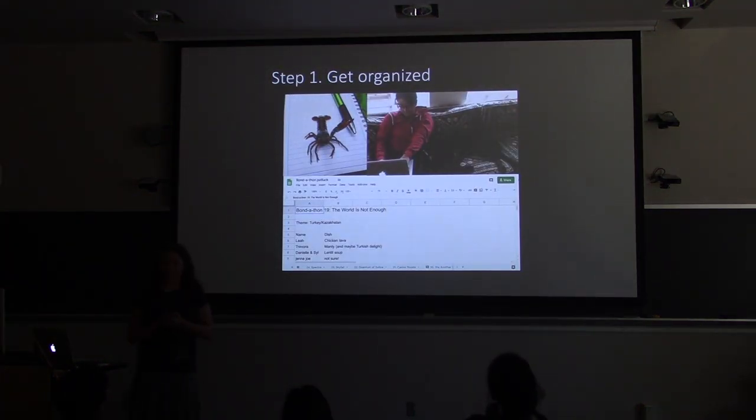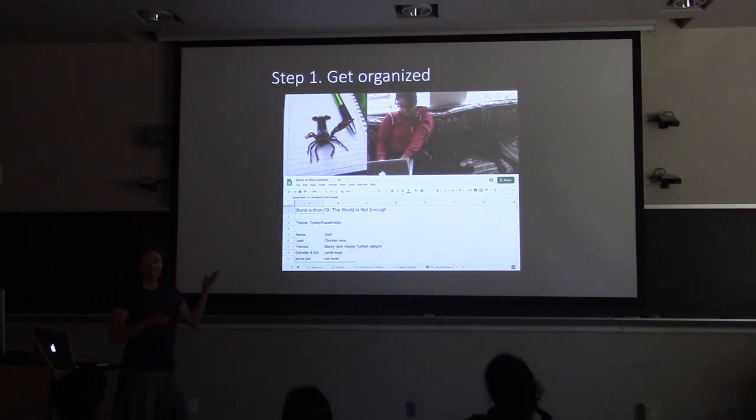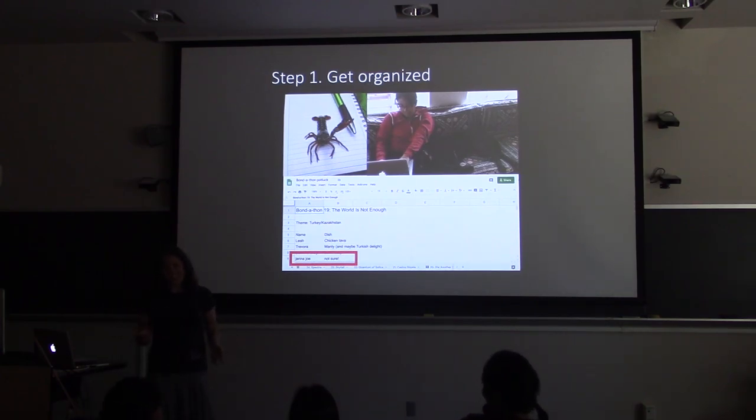The first thing that Leia does is get very organized. She grabs her rain notebook if she's going into the field, maybe does some planning on a spreadsheet on the couch. If you're like Leia, you're organized in science but also in your personal life — there's a 25-tab spreadsheet of all the Bond movies, organized as to who's going to bring what dish. Even in the face of obstacles, Leia continues to be organized and get things done.